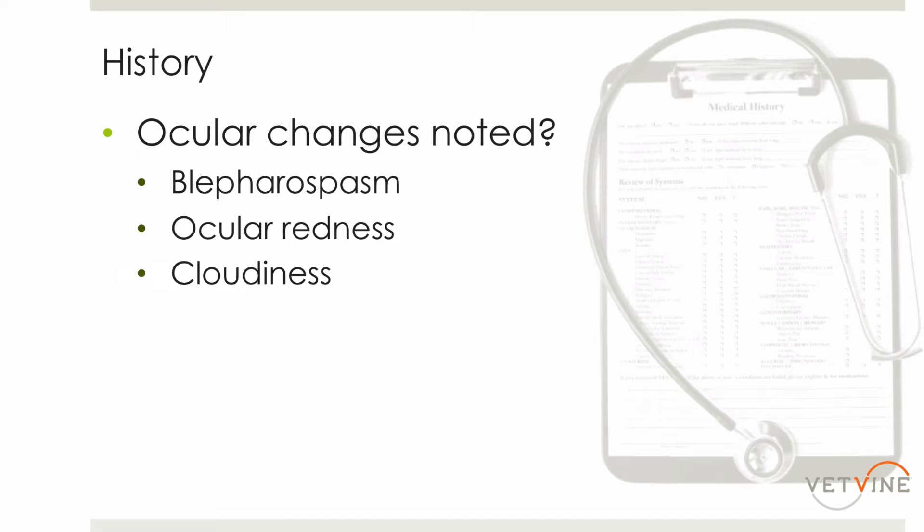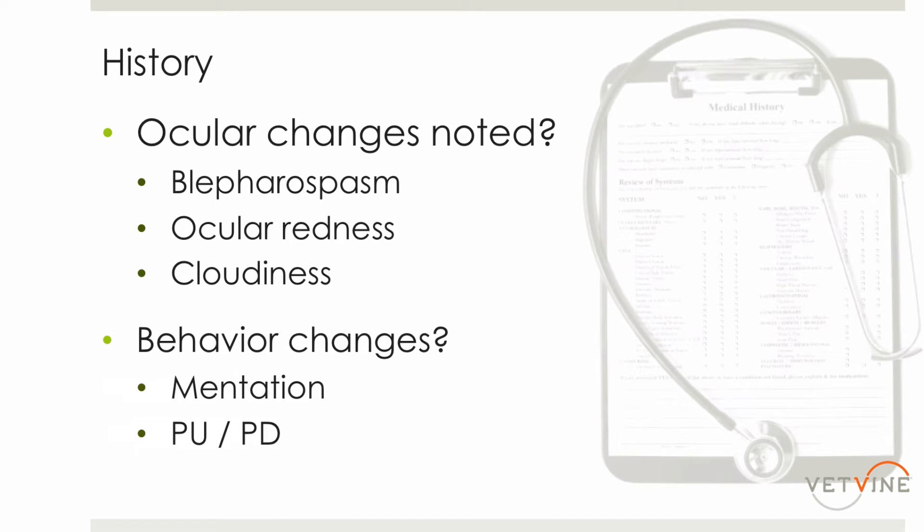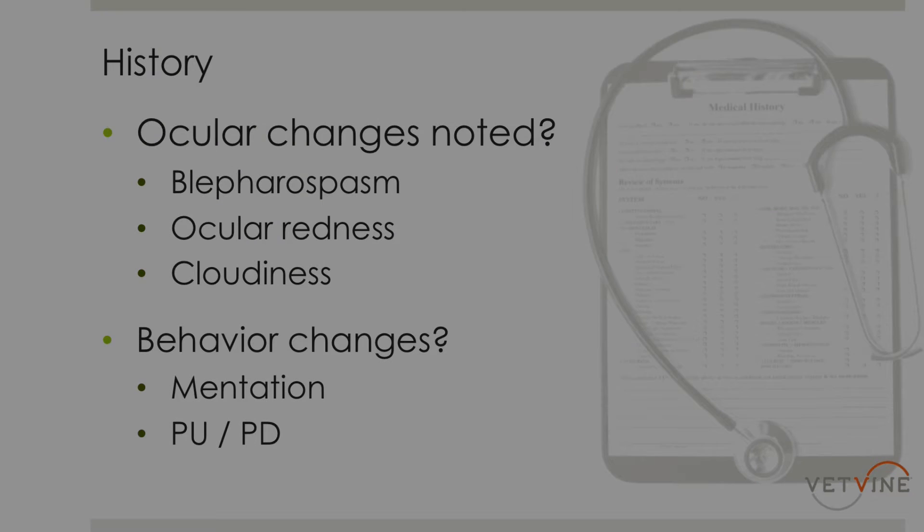I also like to ask about systemic changes and any behavioral changes, including changes in mentation. Some of those can just be due to the change in vision — a lot of blind animals are disoriented in the beginning — but it could also be associated with other disease in the body. I also ask about changes in urination and appetite, drinking behavior, because those can also signify certain systemic diseases that can manifest themselves in the eye.